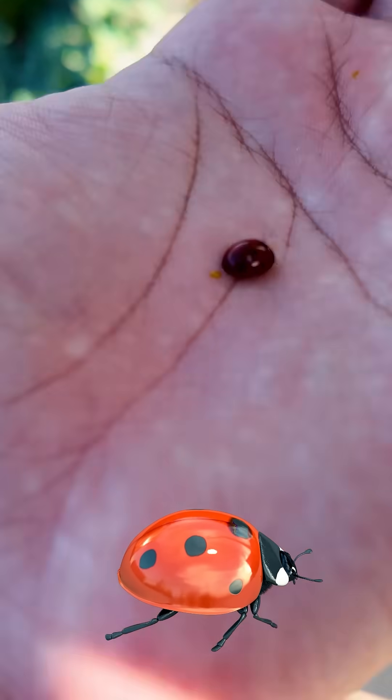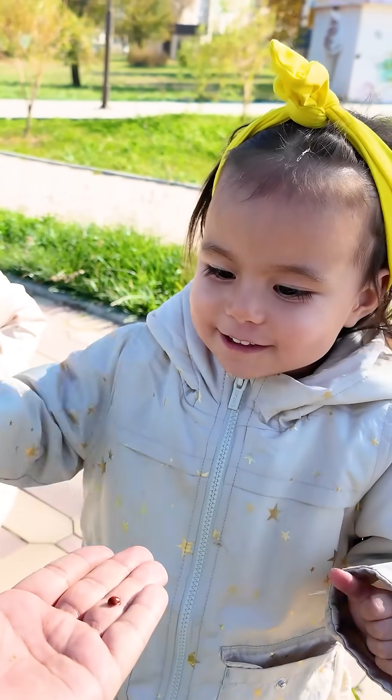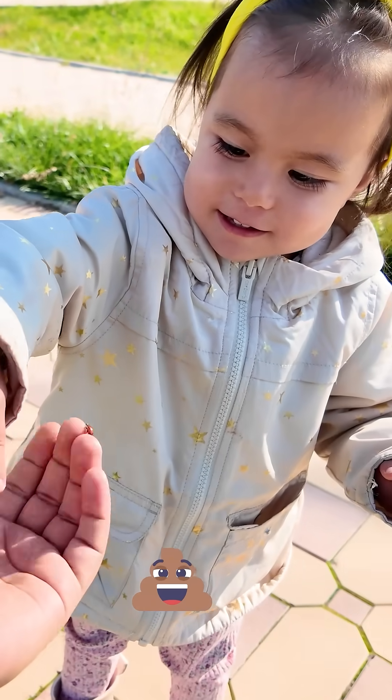Kids, look who's on my hand. It's a little ladybug. Ew, Daddy! The ladybug pooped on your hand. Yes, ladybugs can poop on your hand.